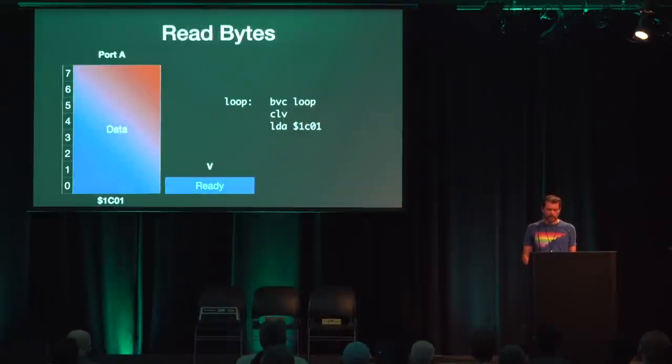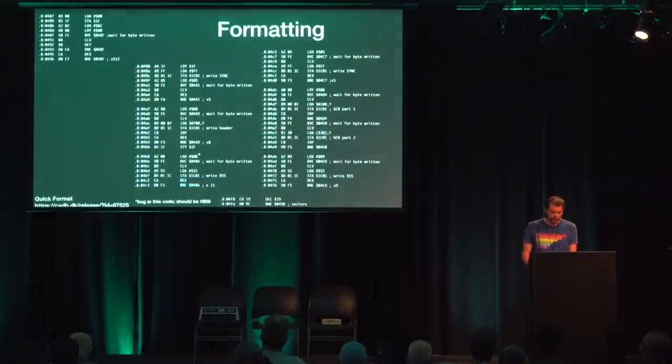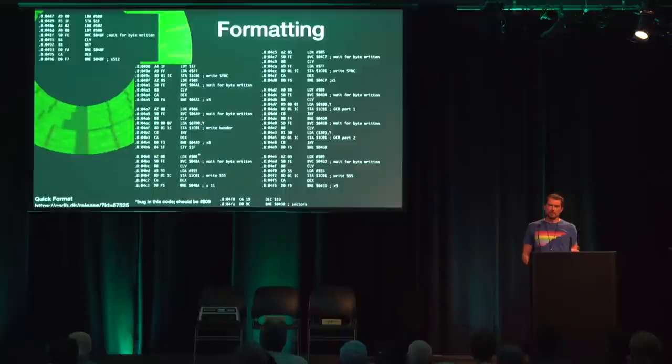It does not take much code to control the mechanism. To wait for a sync signal, all we have to do is read address 1C00 until the top bit is 0. The BIT instruction of the 6502 CPU reads the top bit of the specified memory address into the negative flag, and BMI branches if the negative flag is 1. We can wait for a byte to be read from the head by just using the BVC instruction, which waits in place until the V flag is set by the hardware. After that, we use CLV to clear the V flag. The byte from the read head is now available at address 1C01, so an LDA instruction loads it into the A register. Depending on the density zone, a new byte arrives every 26 to 32 CPU clocks.